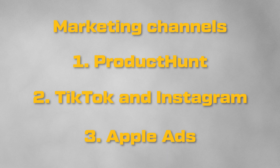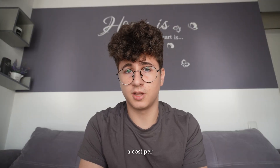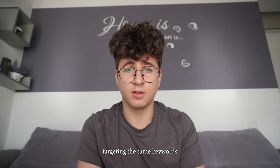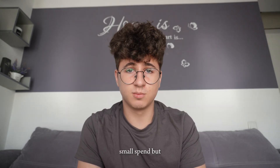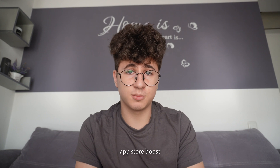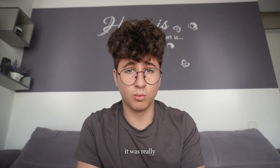The third marketing method is Apple Ads. I spent around $10 to $50 for a couple of days of campaign, with a cost per tap of $0.80, targeting the same keywords I used in my ASO. For a couple of days Swipe Soup was in the top 5 apps for the 'photo cleaner' keyword. It was a small spend, but combined with the App Store boost you get when publishing an app, it was really worth it.